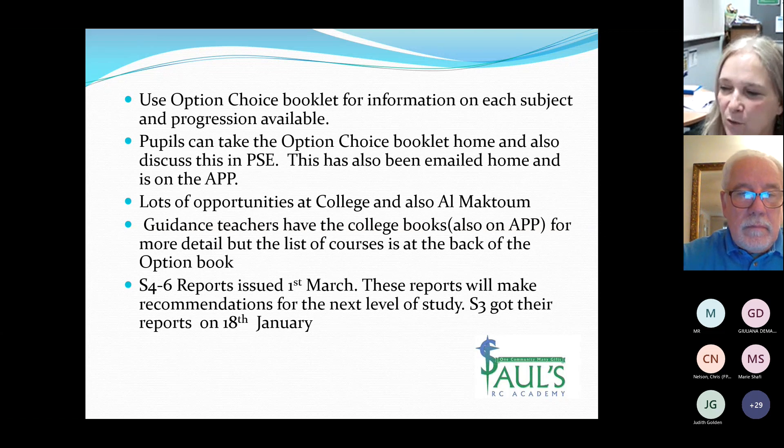The new website will be the same address as the old one, but once we've got it live we will put a notice out to parents to let them know it's been updated. There are a number of booklets available on the app for all parents of pupils in S3 to S5, including the option choice booklet, a college booklet, an Al Maktoum booklet, and a future skills booklet.